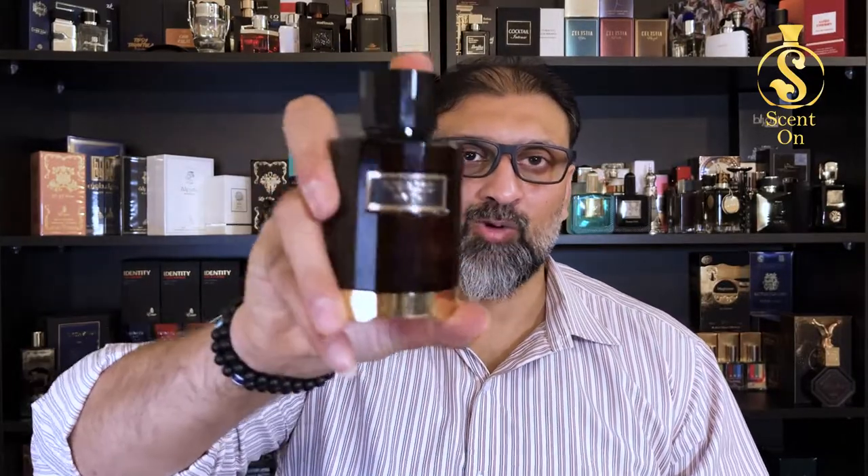Let me give you the notes breakdown first. Here I'm going to give you the notes breakdown of the original perfume, Carolina Herrera's Mystery Tobacco. In the top you will get ginger, osmanthus, citruses, and artemisia. In the middle you will get tobacco, patchouli, daikewood, and vetiver. And then in the base you have tonka beans. This is the notes breakdown of Mystery Tobacco.